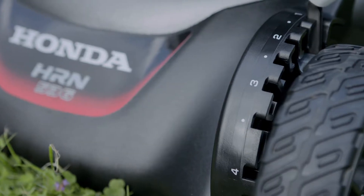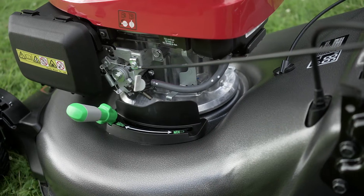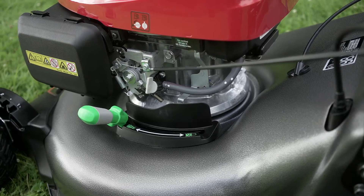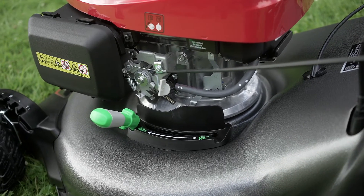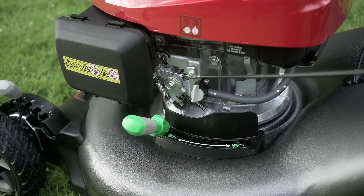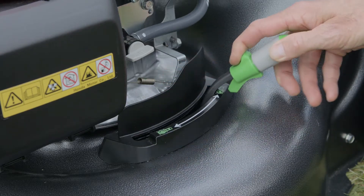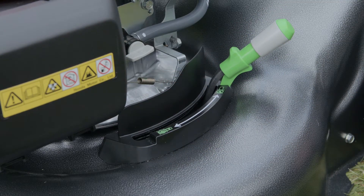Both models also feature our Honda Versamo, which, by operating this lever, allows a seamless transition from collecting mode to mulching mode. There is no need to fit a separate mulching kit or plug. The option to switch from mulching to collecting is as simple as using this clearly marked lever, with heights ranging from 27mm right up to 100mm.